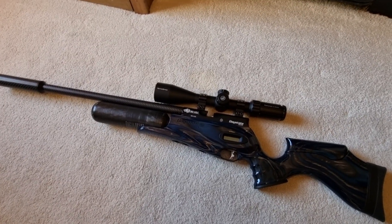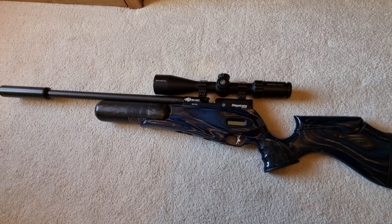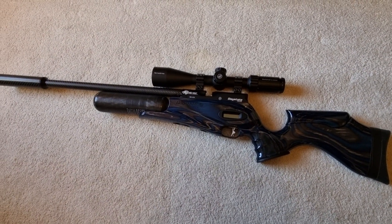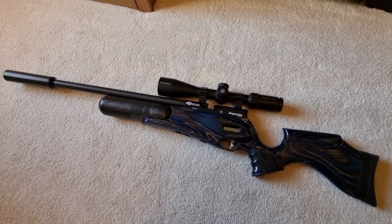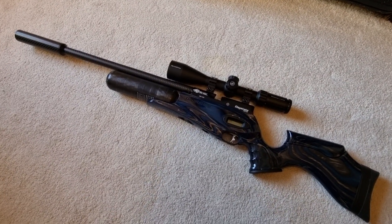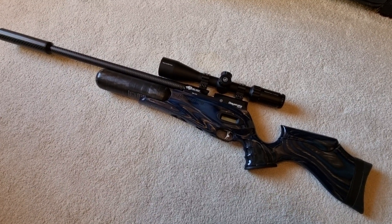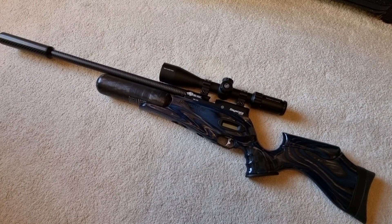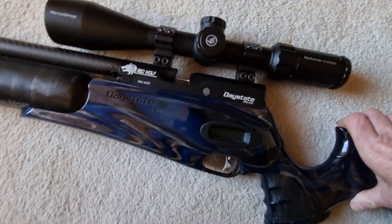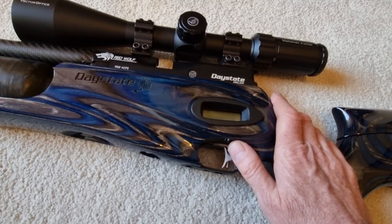Pinpoint accurate and gorgeous — at the minute, every time I open the cabinet, unless I'm making a conscious effort to take one of the other rifles out because I think I'm not utilizing it, it's nearly always this one that gets to come out. It's just amazing. Everything about it is spot on — the trigger is beautiful.